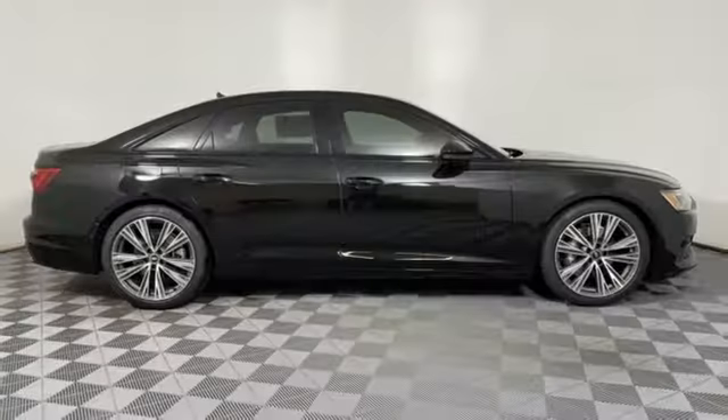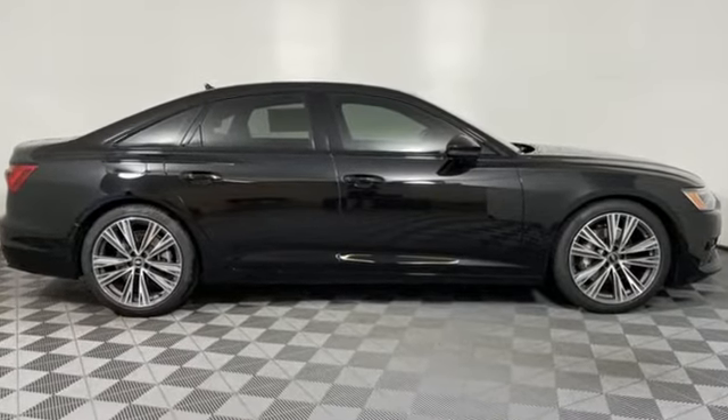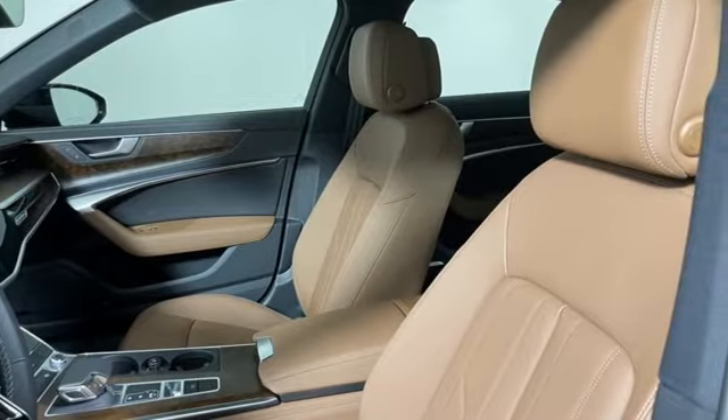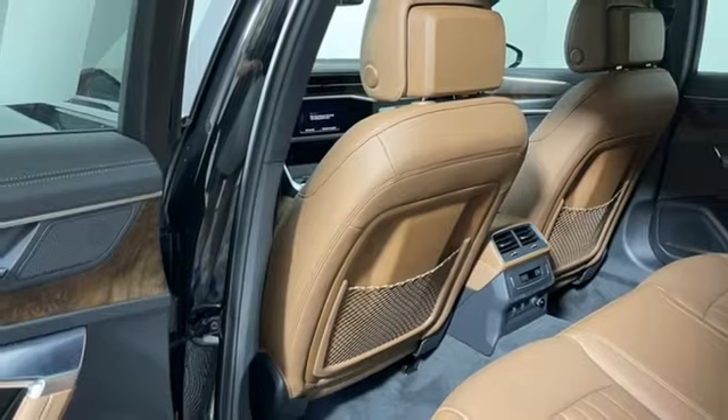It's well-equipped with the features you need: integrated navigation system with voice activation, front heated leather bucket seats, and a refrigerated box located in the glove box.